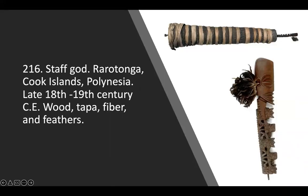Number 216 is called Staff God, and this is from Rarotonga, which is the largest of the Cook Islands, located in Polynesia, late 18th to 19th century. The materials are wood, tapa — which means bark cloth — fiber, and feathers.